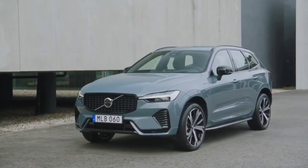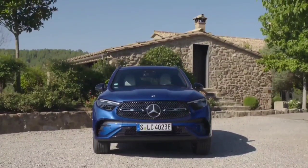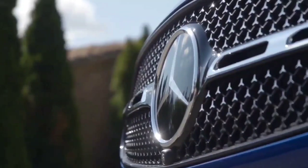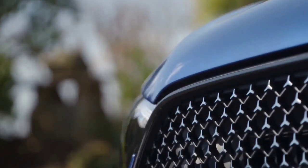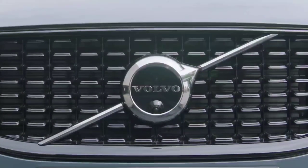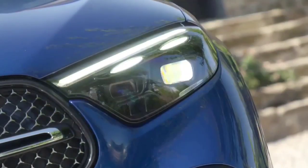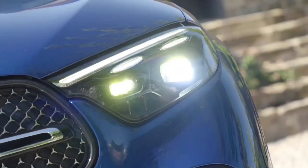A few years ago you'd have been hard-pressed to find a petrol SUV that wasn't some sort of performance model. Diesel was the default choice for most, with 4-cylinder 2.0-litre units being the mainstay of the likes of the XC60. But with people shifting away from diesel, we're seeing more petrol offerings, and it makes sense. For those not covering more than 10,000 miles a year and whose driving is short journeys, there's no need for a diesel. Plus you can avoid any DPF problems and you'll be paying less at the pumps.